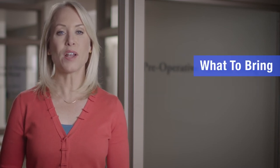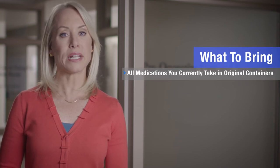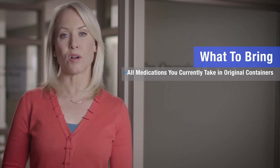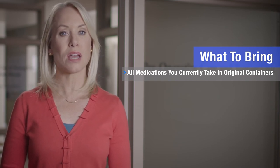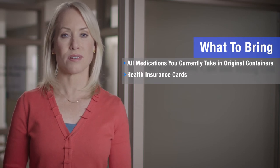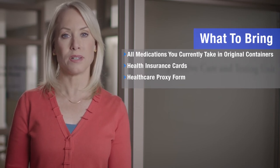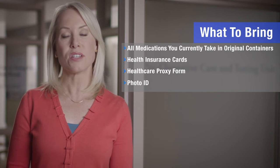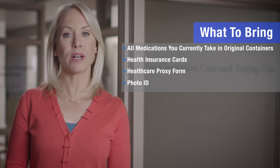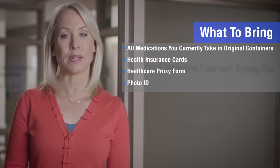Gather the following and bring it to your appointment: all medications you take in their original containers, including all vitamins, herbal supplements, and over-the-counter medications; health insurance cards; healthcare proxy form; photo identification such as a license, passport, or government ID; and cash, check, or credit card for co-payments, if applicable.